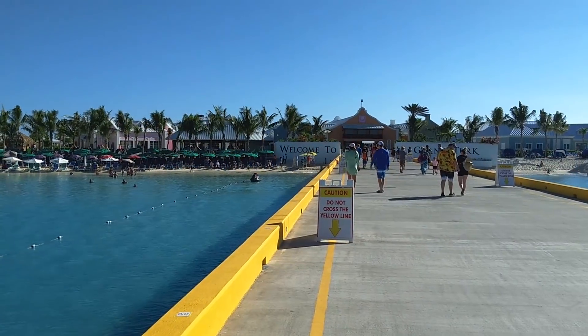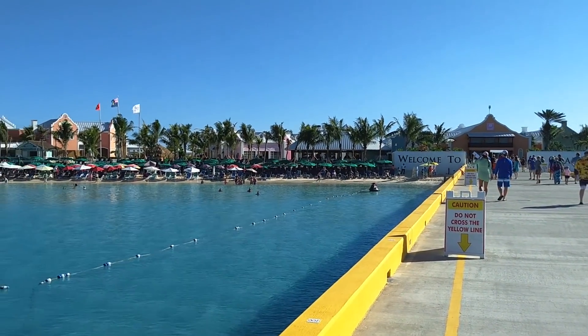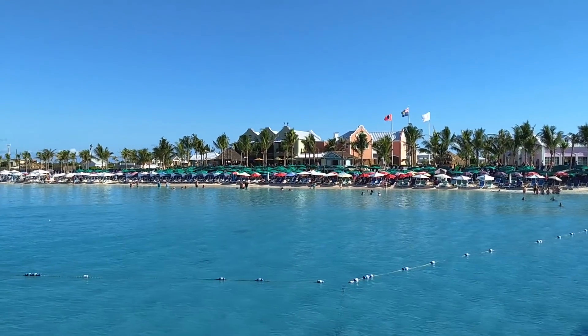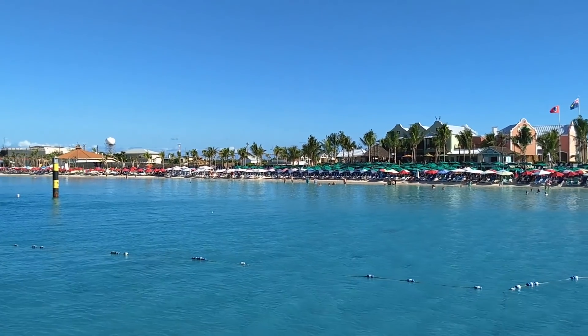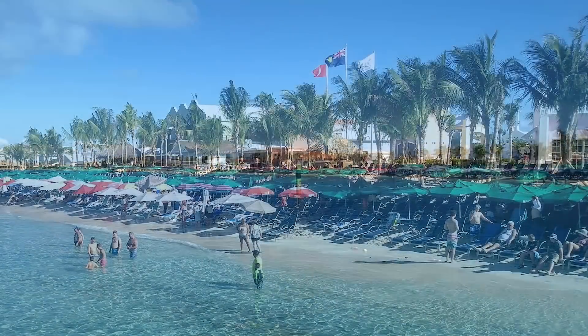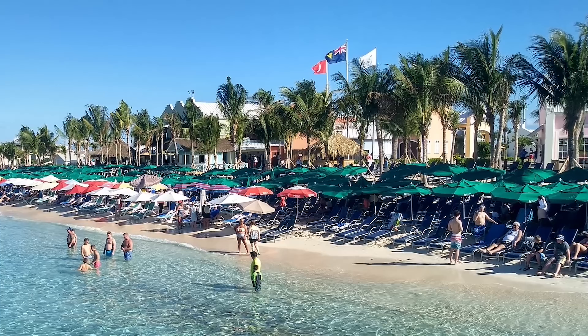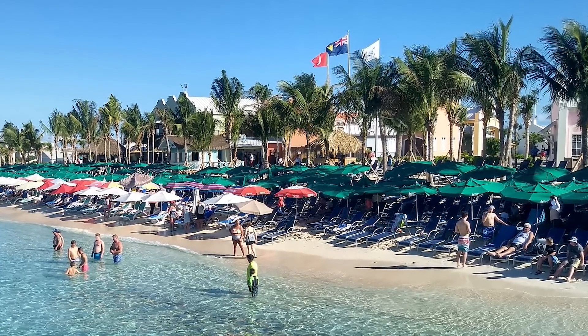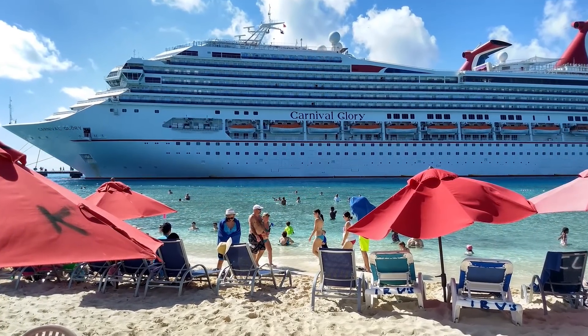When exiting the ship, most passengers tend to head towards the white, sandy beaches on the left side, or north side, of the Grand Turk Pier — and there is good reason. There are plenty of chairs, clamshells, and umbrellas available, and the beach and water are beautiful. You also get to swim close to the ships.